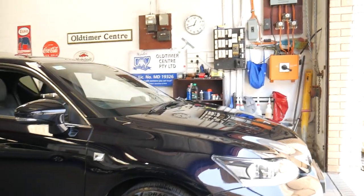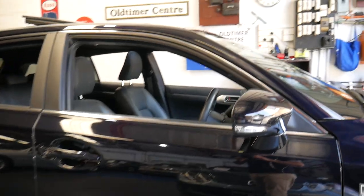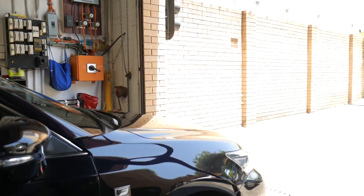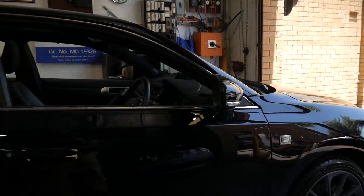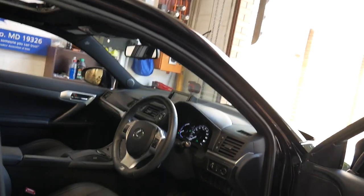Well, a very good morning ladies and gentlemen. My name is Richard, I'm here at the Old Timer Centre in Marrickville, New South Wales with this gorgeous Lexus CT200H Hybrid F Sport. Bit of a mouthful, but it is one of the most beautiful little cars to come out of Lexus.